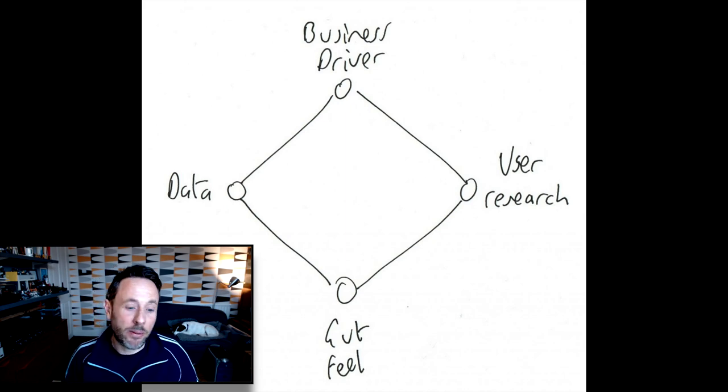There are three further dimensions. We also have user research. So how does user research support this? Is there user research finding that something is true? User research has come back and told us we need to do X or we've got to do Y. What is your user research telling you you should be doing next?